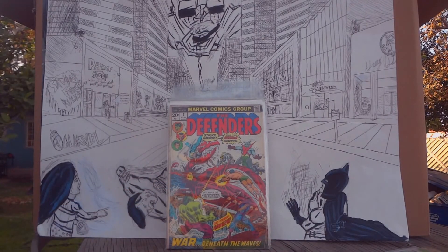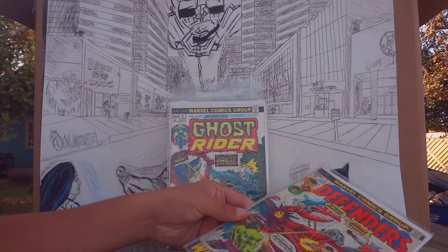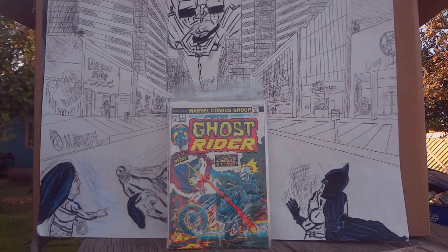Next up is a classic — The Defenders issue number seven. This is where Hawkeye temporarily joins the team. This issue I got at a comic-con.